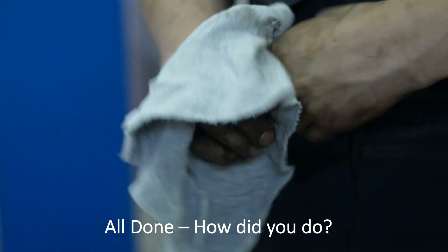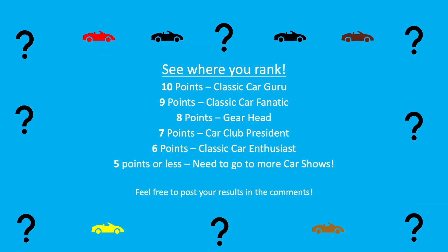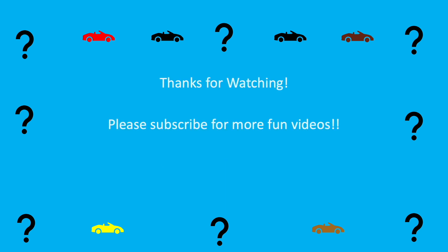All done. How'd you do? See where you rank. Feel free to post your results in the comments. Thanks for watching. Please subscribe for more fun videos.